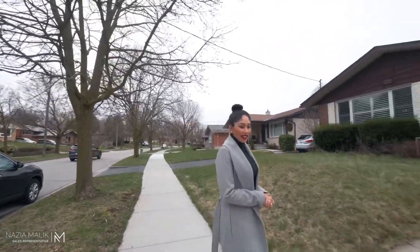Hi everyone, this is Naz with Peak Realty, and welcome to my newest listing here at 57 Rustview Road in Kitchener. Come on inside and let's have a look.